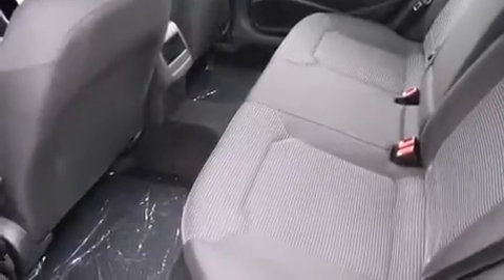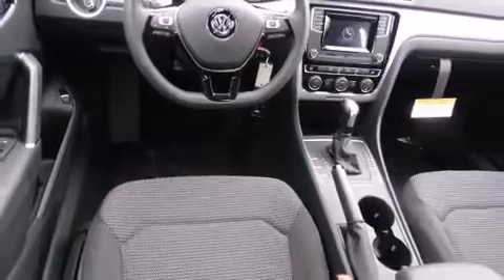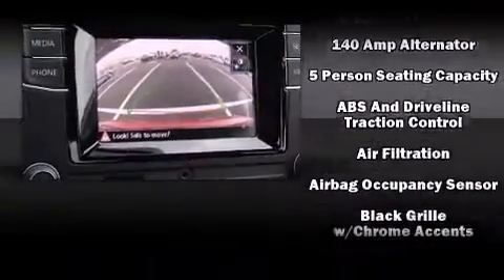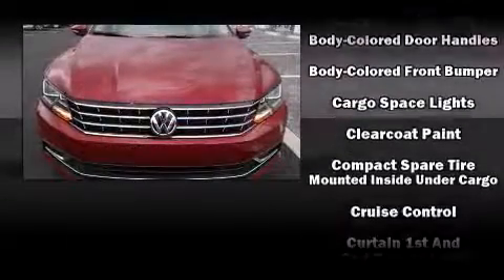Volkswagen prioritized practicality, efficiency, and style by including variably intermittent wipers, a trip computer, an outside temperature display, remote keyless entry, and one-touch window functionality.